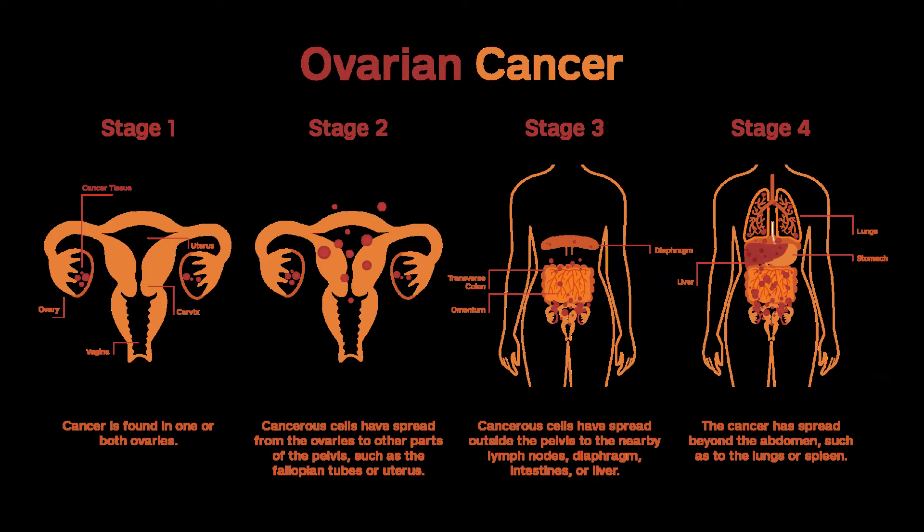Stage III Cancers, including IIIA1, IIIA2, IIIB, and IIIC, are generally treated similarly to stage II cancers. First, the cancer is surgically staged and the tumor is debulked. The uterus, both fallopian tubes, both ovaries, and omentum — fatty tissue from the upper abdomen — are removed. The surgeon will also try to remove as much tumor as possible, with the goal of leaving behind no visible tumor or no tumor larger than 1 centimeter. When this goal is reached, the cancer is said to have been optimally debulked.